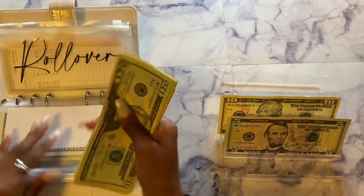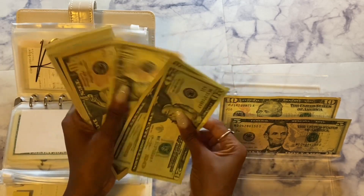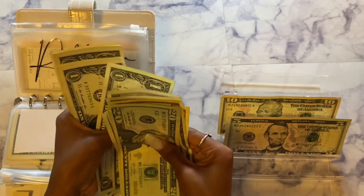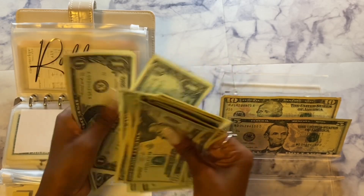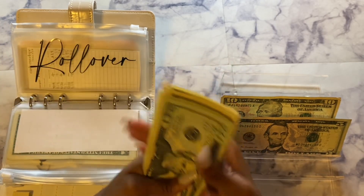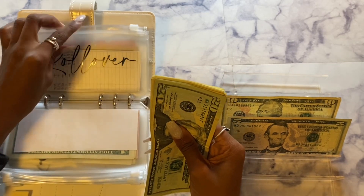So now in rollover I have $100 total. I feel a lot better with $100 in there.